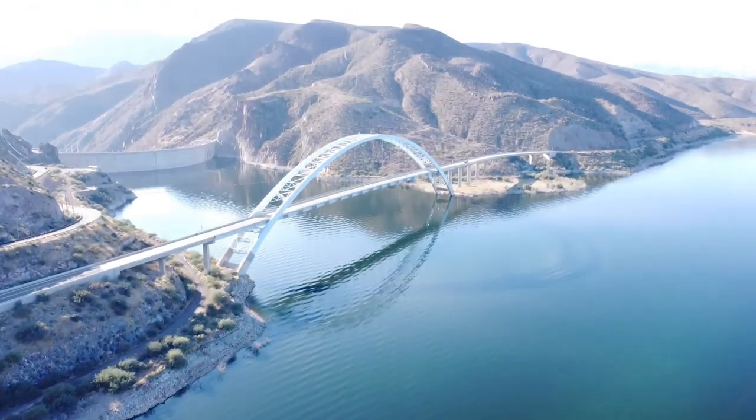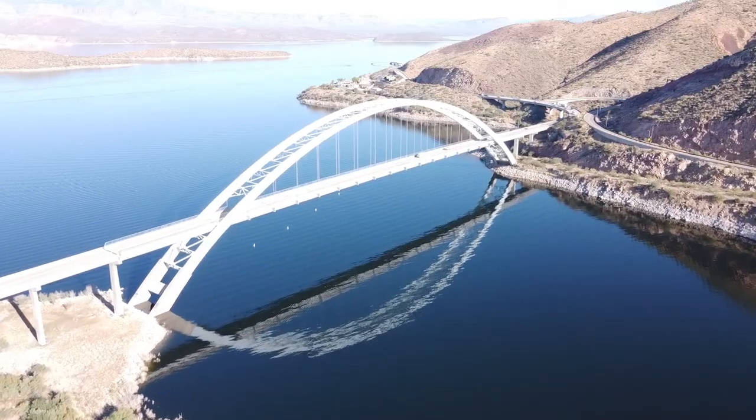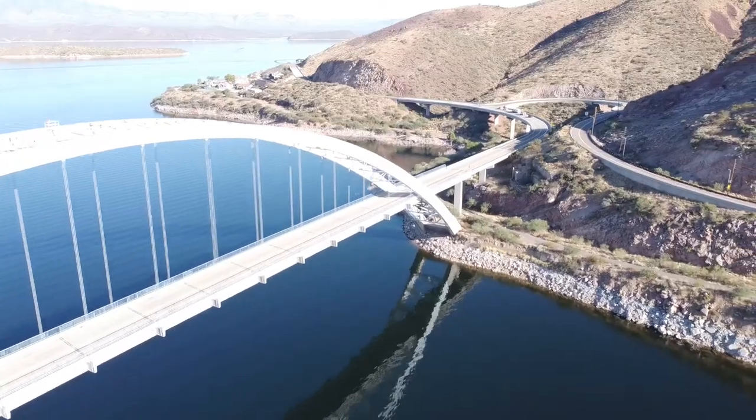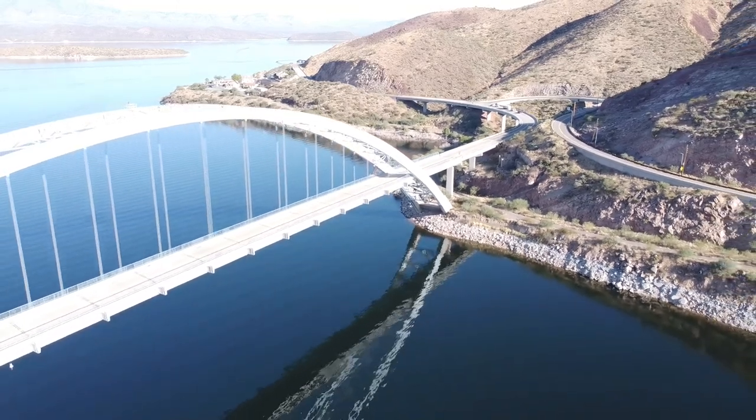It was later completed in October of 1990. The bridge has a span of 1,089 feet, and today is still the longest two-lane single-span steel arched bridge in North America.